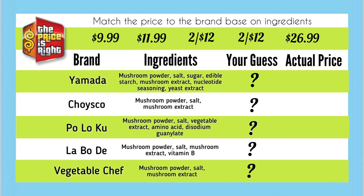To make it easier, I have listed the prices. Look at the ingredients list to guess where the prices belong. First, we have $9.99, $11.99, 2 bags for $12, another brand priced at 2 bags for $12, and last but not least, $26.99.